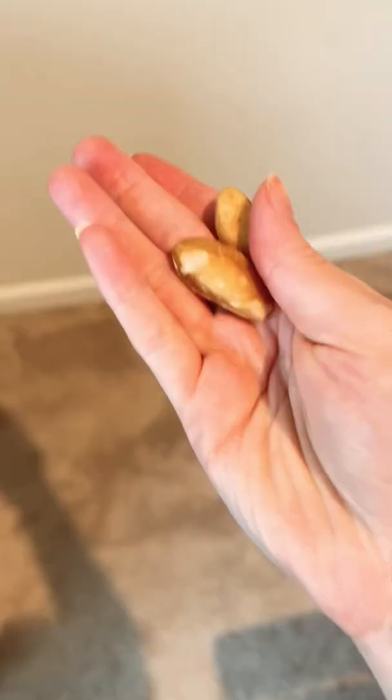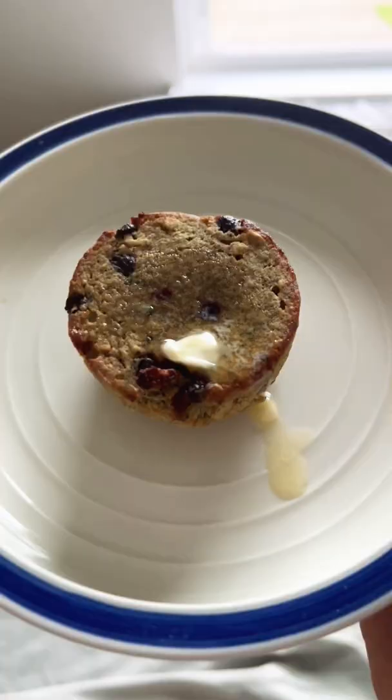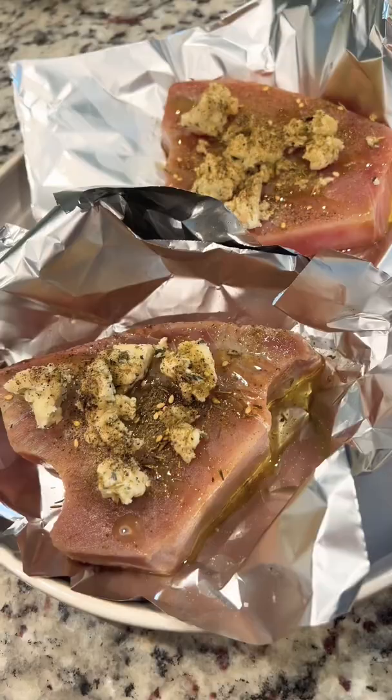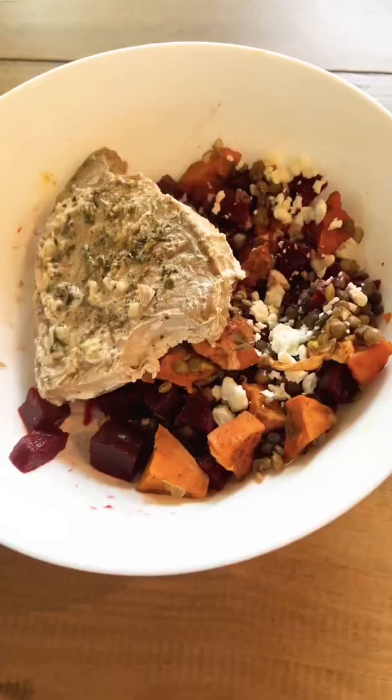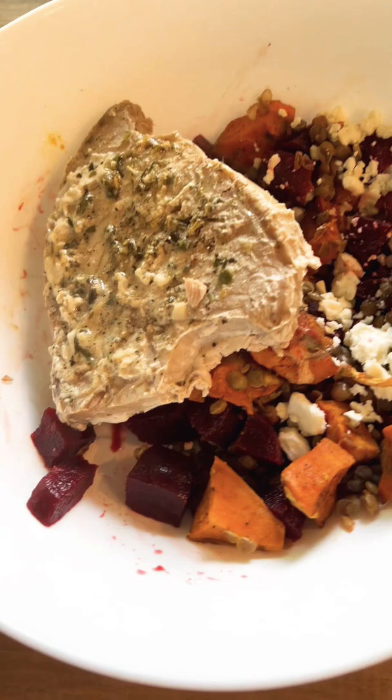For lunch I made lentil vegetable soup, which was super nice. Then I have a couple of Brazilian nuts as a snack, and I had a banana zucchini muffin.